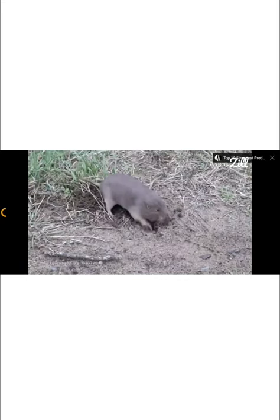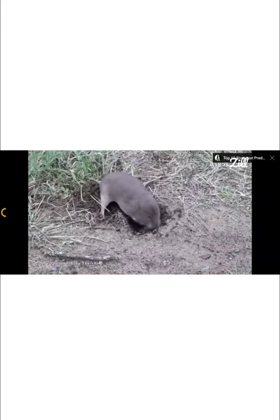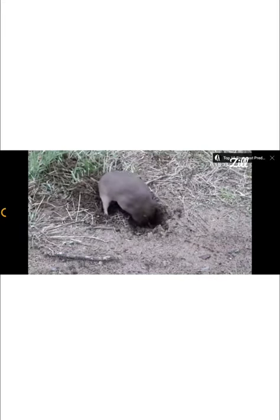Despite the name kangaroo rat, this animal is not actually a rat. They are a member of the heteromidae family, which is the closest relative of pocket gophers.